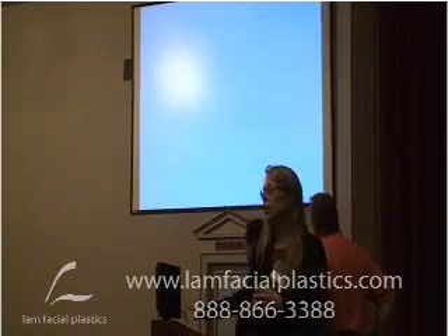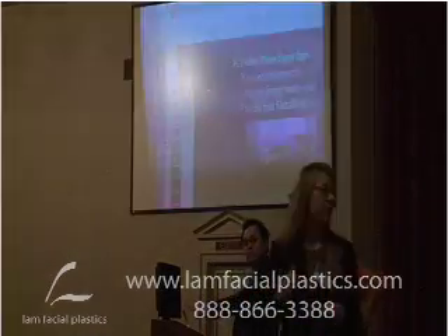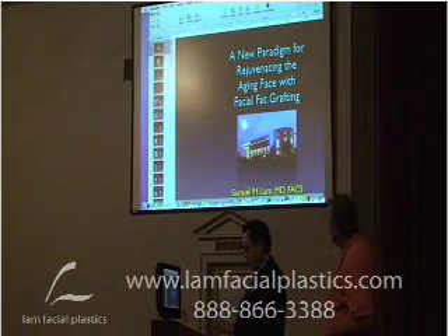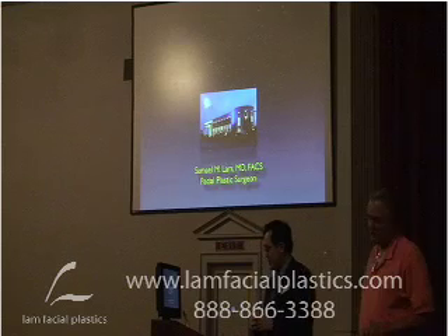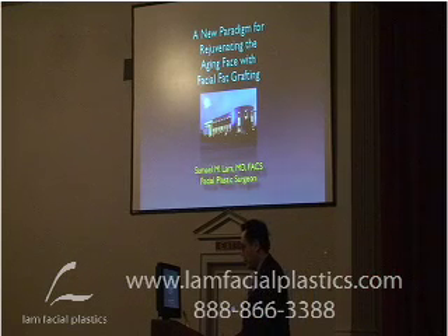Good morning. I'd like to thank Mike and Roberta for allowing me to speak this morning, and I truly would like to thank Roberta for accommodating my schedule. It is my mother's birthday tonight, so I'm glad I can get back on time. This is going to be a bridge between what you've heard in the last two days and what you're hearing today.